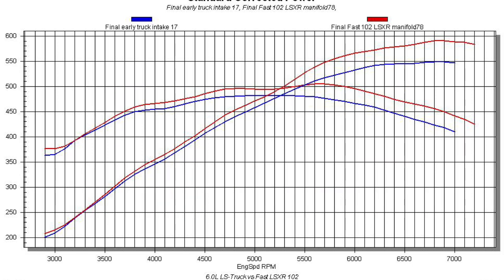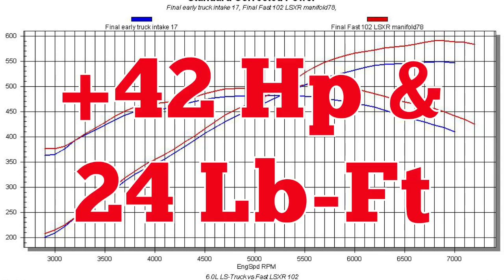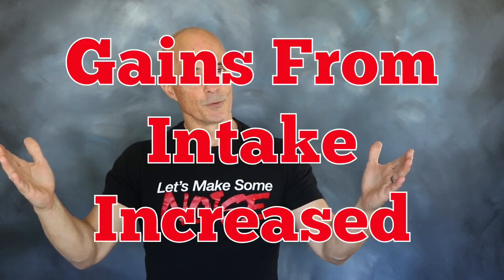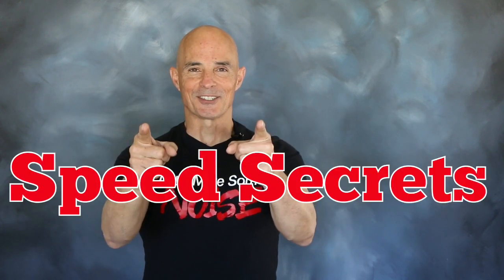On this 6 liter, the FAST manifold was worth an extra 42 horsepower and 24 foot-pounds. And it just goes to show you — when we stepped up from the 5.3 to the 6 liter, the power gains offered by the FAST only improved. I'm Richard Holdner, that's all the time I have. Thanks to the guys at FAST — join me next time on Speed Secrets.